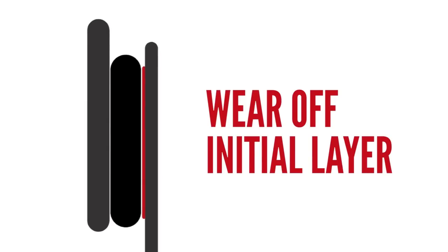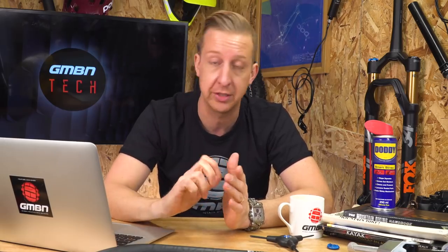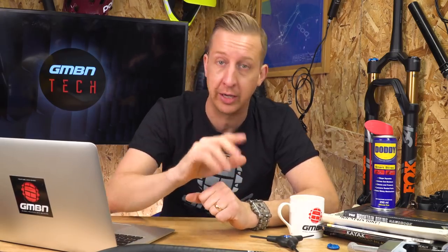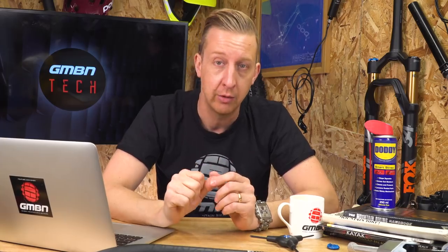Refit them back to your bike and bed them in like you would a fresh set of pads. When you bed brake pads in, what you're doing is depositing some of the material from the pads onto the rotor — this is the crucial bond. If you don't do this correctly, you end up with a rotor that varies in size and the pads can vibrate slightly, and that's when the squealing occurs. The Wookiee squeal is happening because yours are contaminated, so definitely have a look at that video. It's worth giving it a try as it can save you money, but it doesn't always work — good luck.